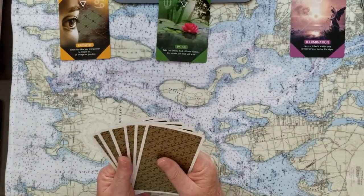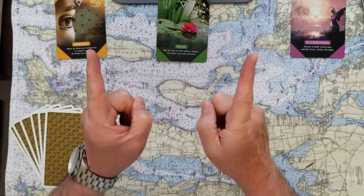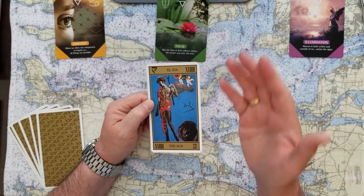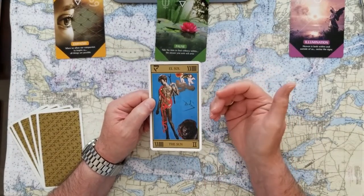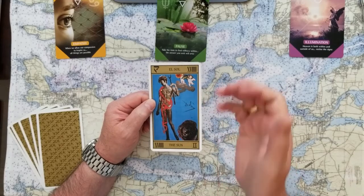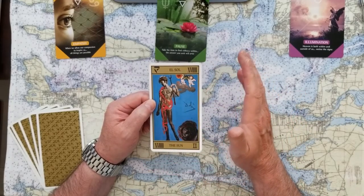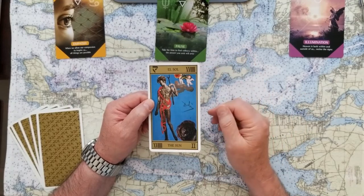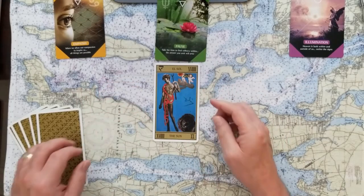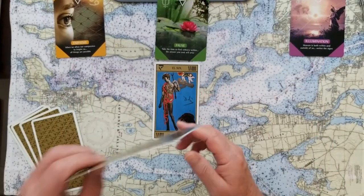The signifier for you today is The Sun — that's fantastic. The Sun is illuminating; it puts us in the spotlight, brings all the answers out, and makes things very clear. El Sol, the Sun, is the significant fire card for today. Clarity, illumination.